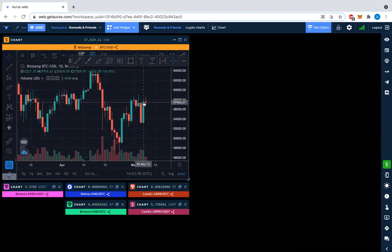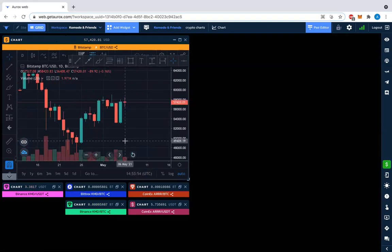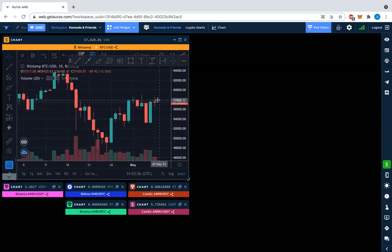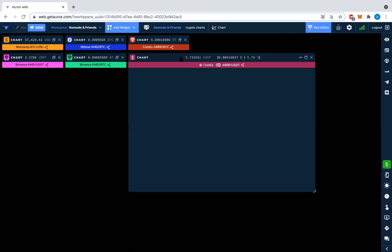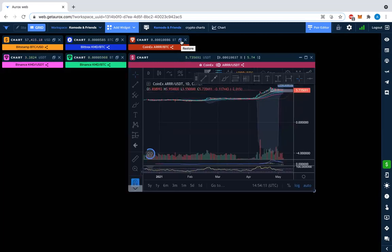We had a nice reversal candle, a big engulfing candle, but then it fizzled the next day. Now we're coming up today at about 3 UTC, so we're roughly midway through the day. Of course different time zones play differently — this is a 24/7 market. The overall signal is lots of sideways action. We've got our USDT and our BTC pairs here.